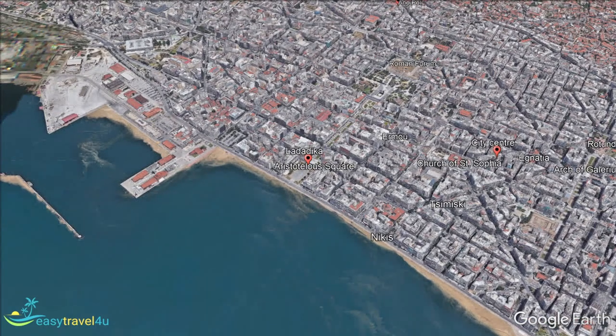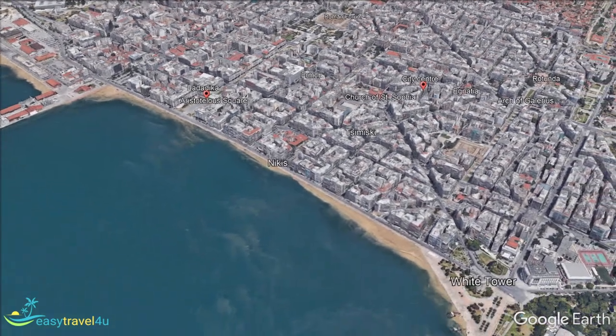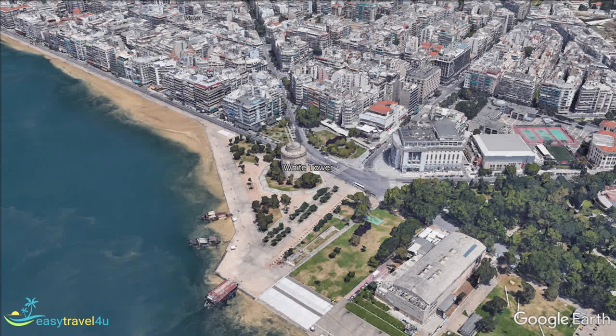For starters, there is the White Tower of Thysaniki, considered by many to be the symbol of the city. For those who are seeking more information on the history of the city, the Archaeological Museum of Thysaniki is another great location to visit.